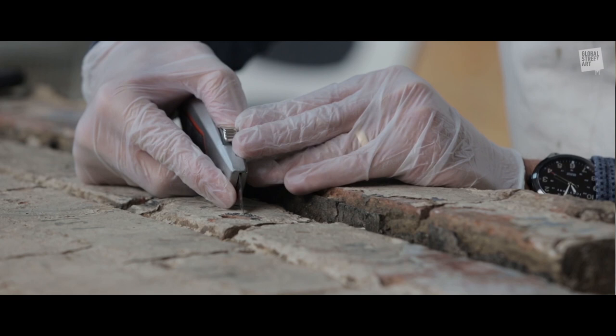To restore this Banksy from start to finish is a process that has taken almost two years. There was about 16 weeks of concentrated work and around six people involved in the project from start to finish.